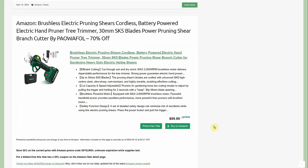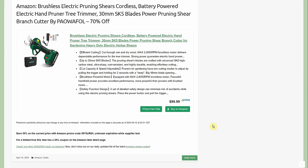Brushless electric pruning shears — cordless, battery-powered branch cutters. Prices have come down a lot on these. This one comes as a full kit and after 50% off it's going to be $29.99. I have the DeWalt version and really like it. Just please — watch your fingers. These things are like a guillotine: very fast, very powerful. Do not put your fingers anywhere near the blade.